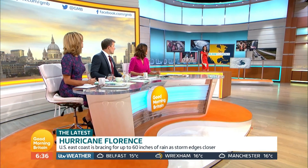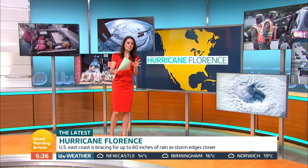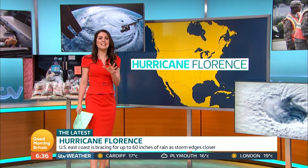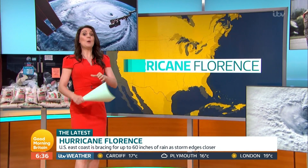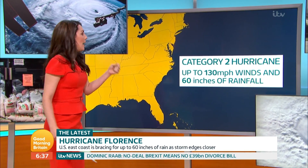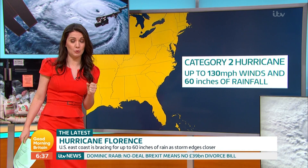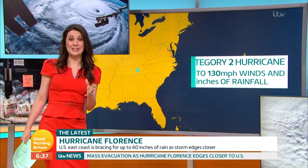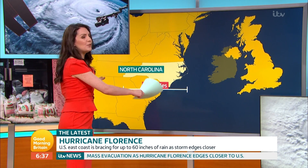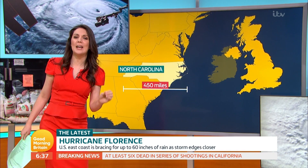It's been downgraded from a category 4 to a category 2 storm, but that doesn't change the severity and the impacts. Areas of the Carolinas, Virginia, and Georgia have declared a state of emergency. It is now a category 2, but the wind field has actually expanded and it's going to be as severe as a more powerful storm. We are going to see winds of 130 miles an hour and 60 inches of rain — put that into perspective: London sees about 22 inches in a whole year. Size-wise, it's over 450 miles wide, similar to the whole state of North Carolina and comparable to the size of the UK.